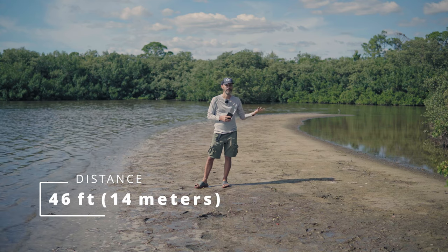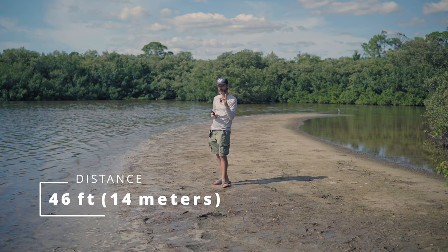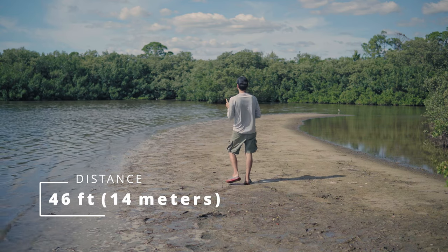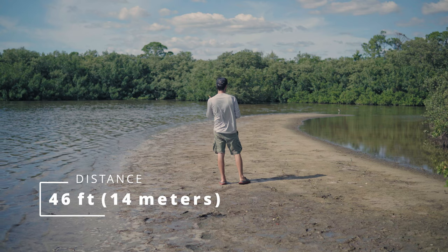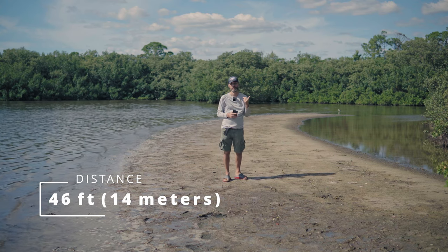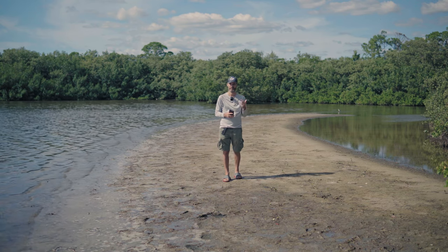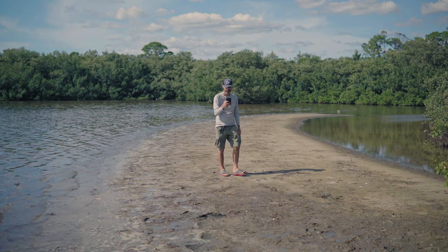There's really no interference between us. Now I wonder when it will start cutting out — if I turn around, the transmitter is basically going through my body. Now I'm turning back to the camera so you can hear the difference. Let me walk further.